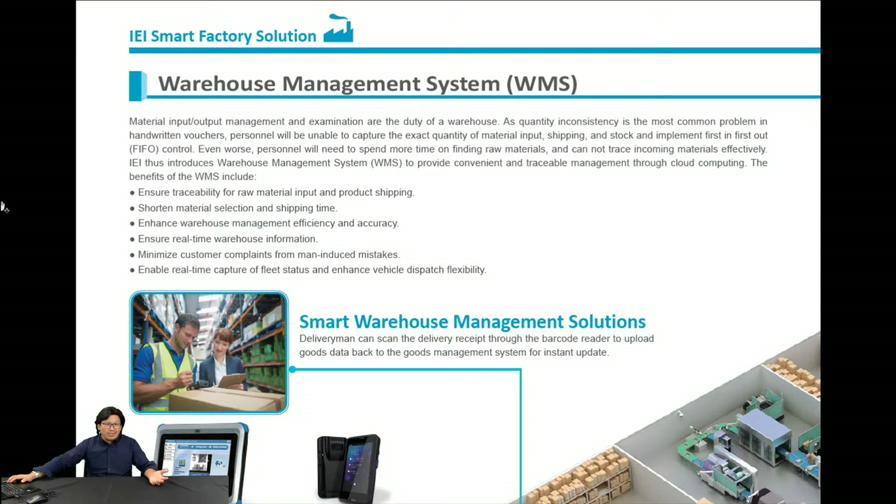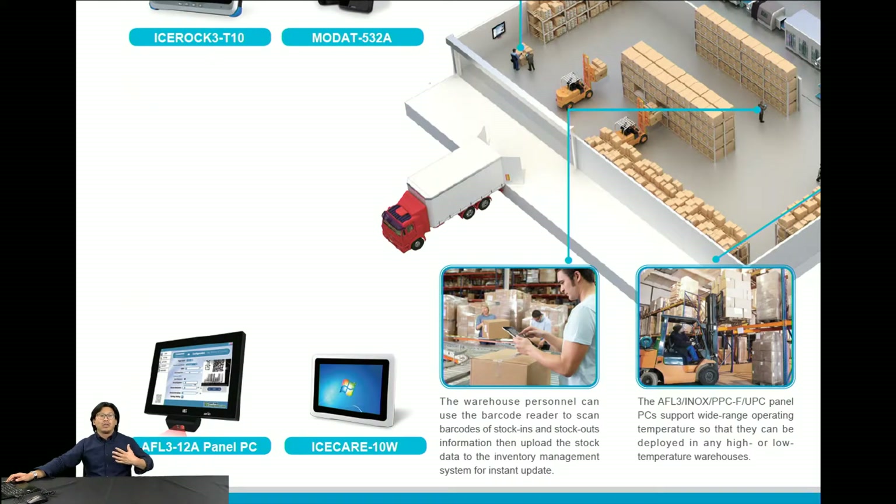For the warehouse management system, IEI hardware will keep you away from annoying paperwork and tiring exercises — moving up, moving down, moving everything in the warehouse. We have a solution for you. You just need to get in touch with IEI and you'll have the solution to handle those warehouse burdens and tiring jobs.